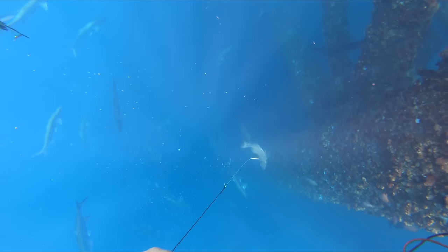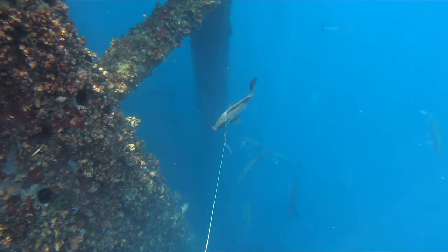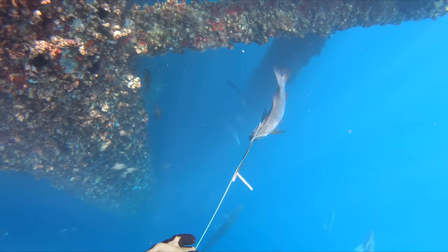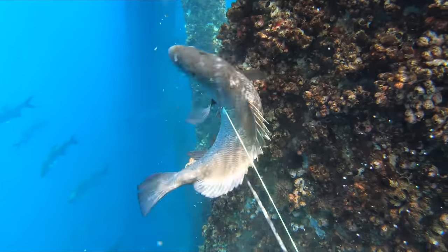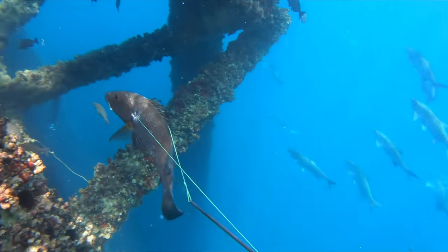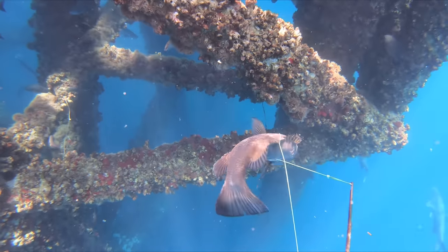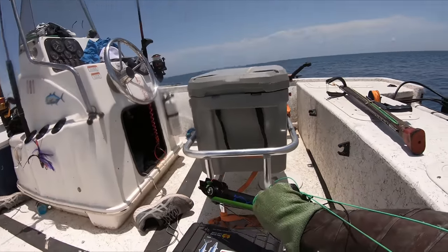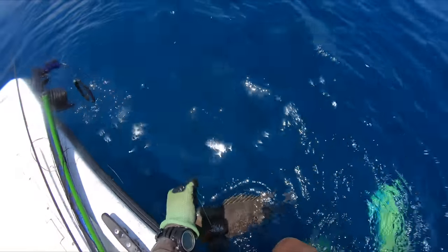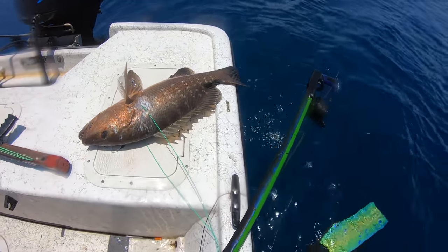And on the way up, we saw a massive amberjack at like 50 feet. I rarely ever see these things shallower than 100 feet, at least in Texas. But let's just say the stoke was real and I could not be happier with this trip — and it's just beginning.